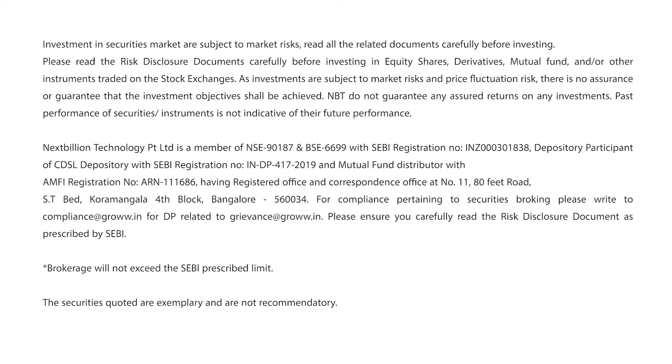If you applied before bid started — that is the pre-apply mode — then Gro will place your order with the exchange on the bid start date. Bid start date is the date on which an IPO issue opens for subscription. You will generally receive your UPI mandate request within 5 to 10 minutes of placing your order.